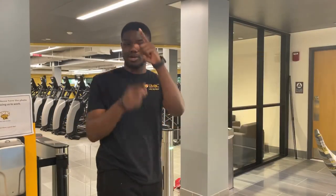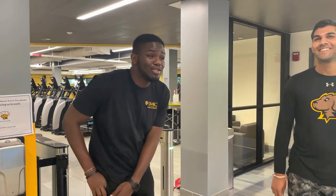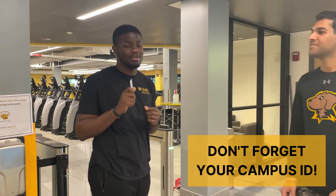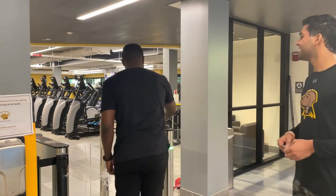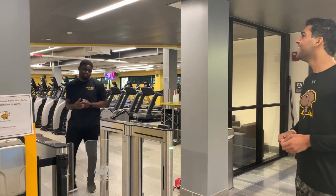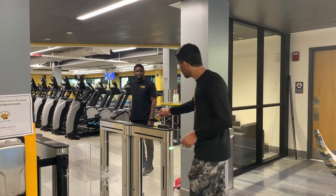So I'm here at the RAC, and it's time for me to work out. But hold on — where's your card? As a student, before you can get into the RAC, you have to use your campus ID. It's your magic card — it's the only way you can get inside this building as a student. So take your card, swipe it, and now it lets you enter.